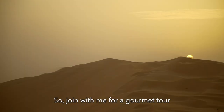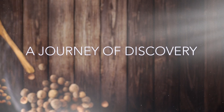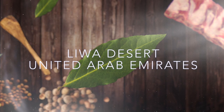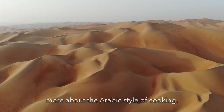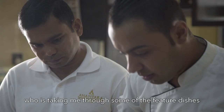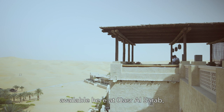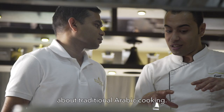Join me for a gourmet tour of this stunning part of the world. The landscape here is the perfect backdrop to explore more about the Arabic style of cooking. Today, I'm meeting with Chef Emad who is taking me through some of the feature dishes available here at Qasr Al Sarab, a resort in the Liva Desert by Anantara. These dishes are part of an Arabic style cooking class offered to guests to learn more about traditional Arabic cooking.